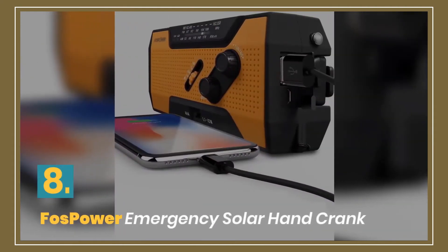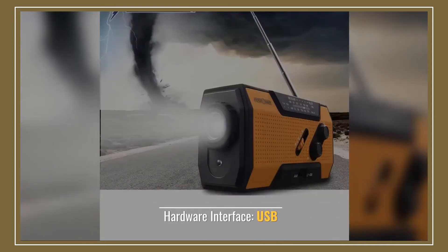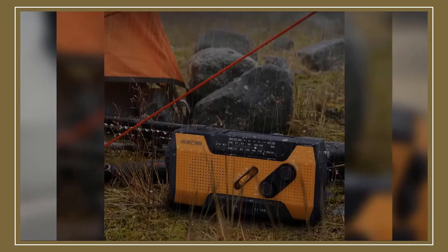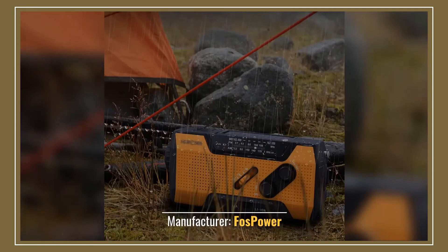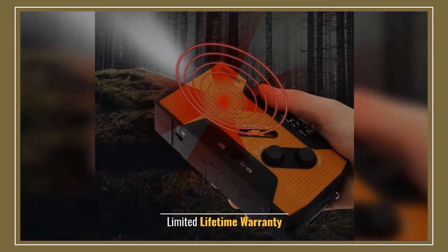Number 8: FosPower Emergency Solar Hand Crank. Power source: solar battery. Hardware interface: USB. Manufacturer: FosPower. The radio's crank lever. Limited lifetime warranty.